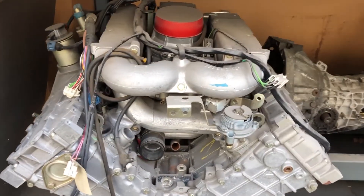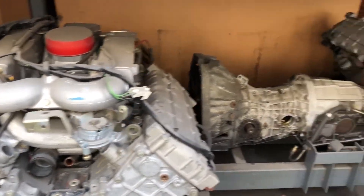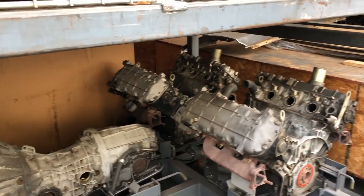How many of these engines do you have in stock? We are down to about a couple hundred brand new ones left.